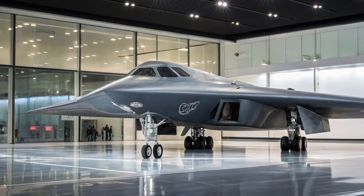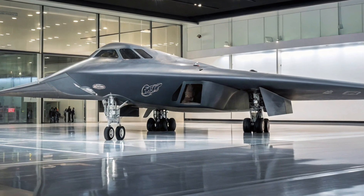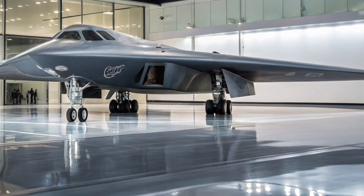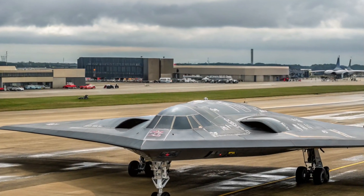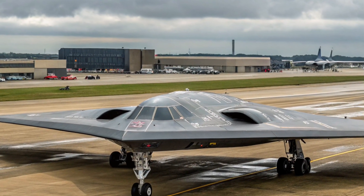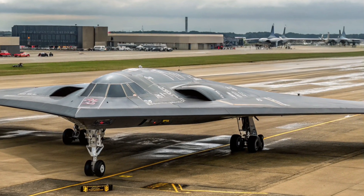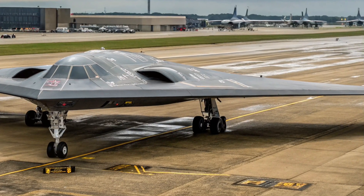From the outside, the B-2's iconic flying wing design remains largely unchanged, and for good reason. This shape, refined for low radar observability, gives the B-2 its near-invisible radar signature. With no vertical stabilizers, no hard edges, and perfectly blended lines, it slips through enemy detection grids like a ghost.